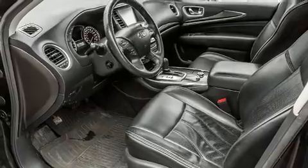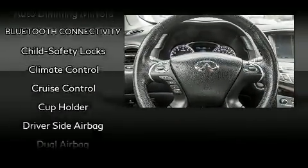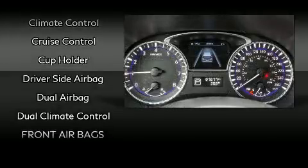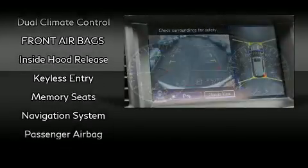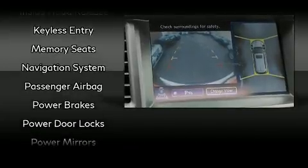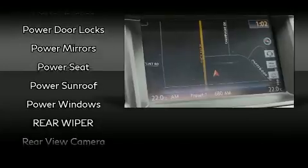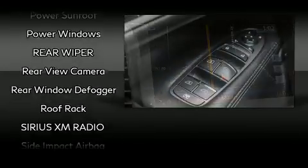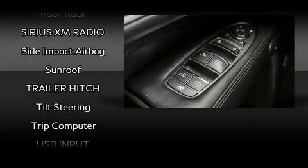Infiniti also prioritized safety and security with features such as dual front impact airbags with occupant sensing airbag, front and side impact airbags, traction control, brake assist, a security system, and four-wheel disc brakes with ABS. Various mechanical systems are monitored by electronic stability control, keeping you on your intended path.